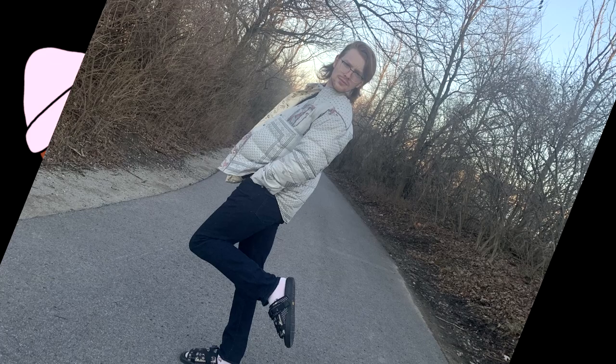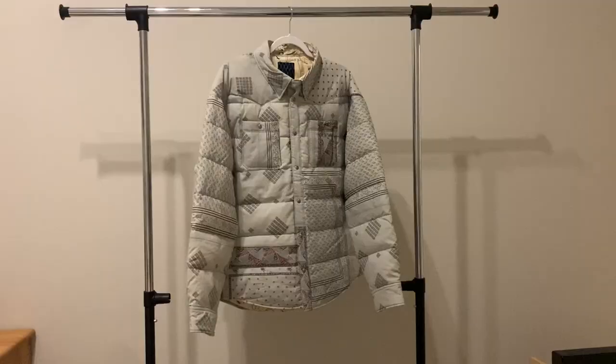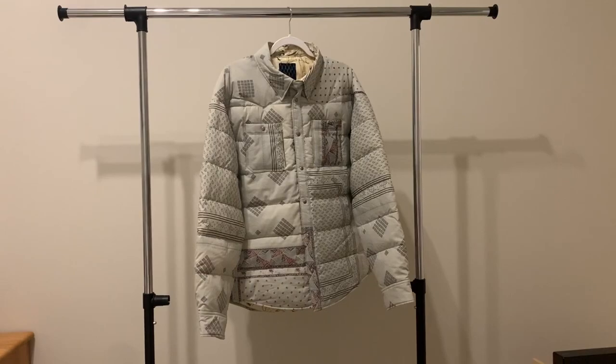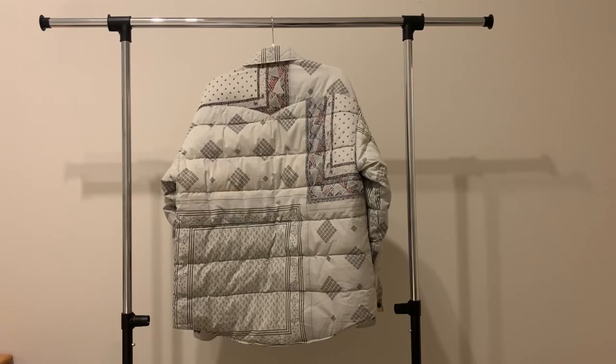I styled this with dark and light jeans, tried it on with the Visvim Grizzly as well as the Visvim Cristo. There are many ways you can wear this, but it's going to take over your outfit — I'm going to wear this with neutral garments from both a design and color perspective. With that being said folks, if you've made it this far please hit the subscribe button and like button — happy to answer any questions in the comments, have a great rest of your day.